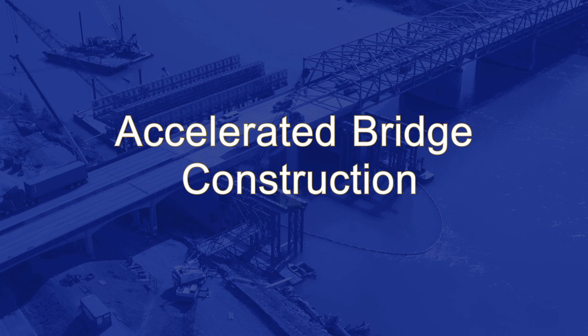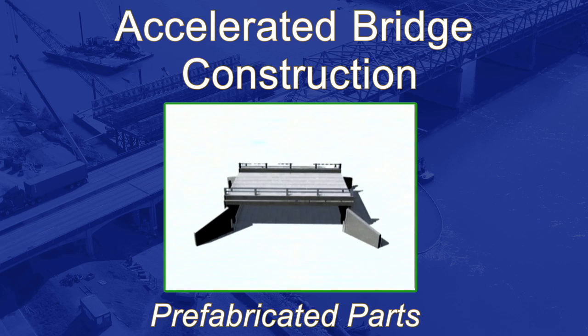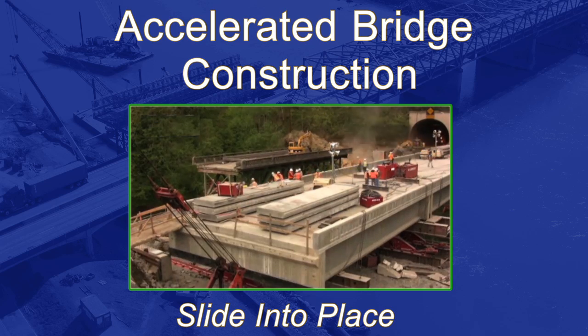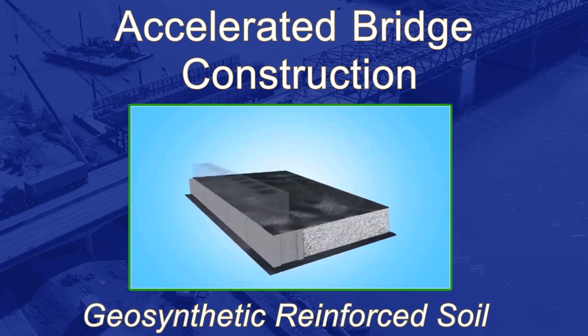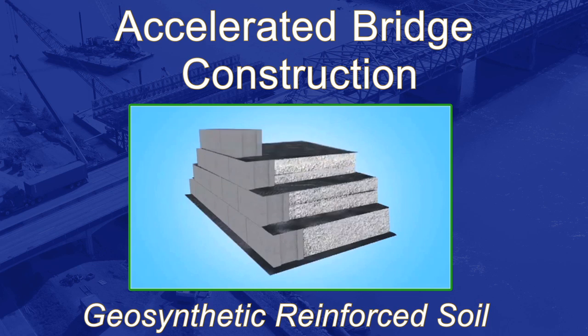It involves three techniques. Manufacturing bridge segments at an off-site factory and then assembling them like Legos at the project location. Constructing the new bridge next to the old bridge and then moving the new bridge into place overnight or during off-peak hours. And finally, using a type of soil that allows parts of a bridge to be built more quickly using less heavy equipment and building materials.